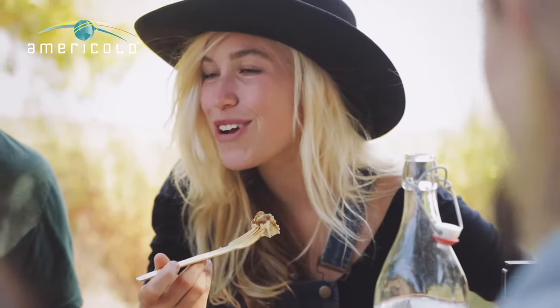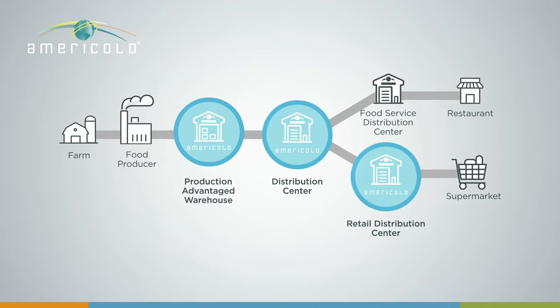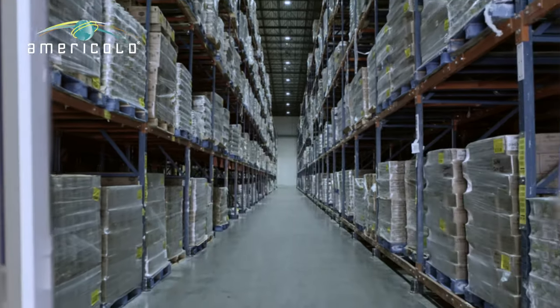It's quite a journey from farm to fork, but the food supply chain helps it along its way. And AmeriCold's associates are here to support it. Now it's up to you to decide what's for breakfast, lunch or dinner.